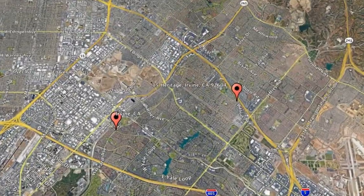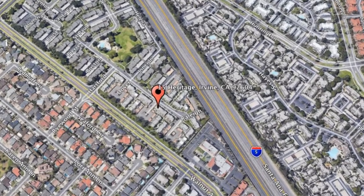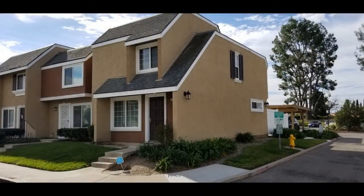Here are photos of an available rental property so you can get your move on. 1-5 Heritage, Irvine, California. This is a darling three-bedroom property that sits near a cul-de-sac in the popular Heritage Park community.